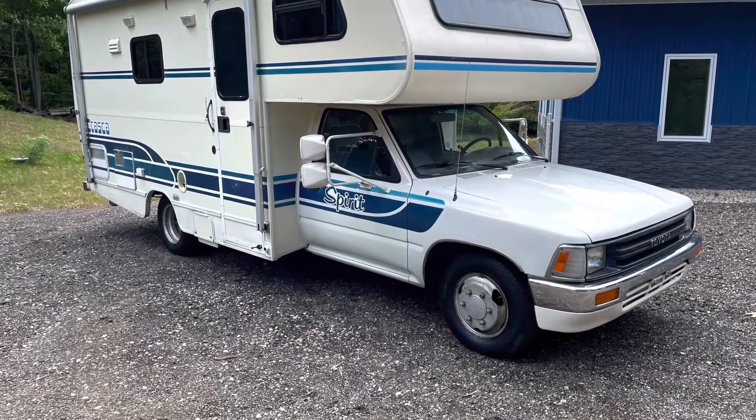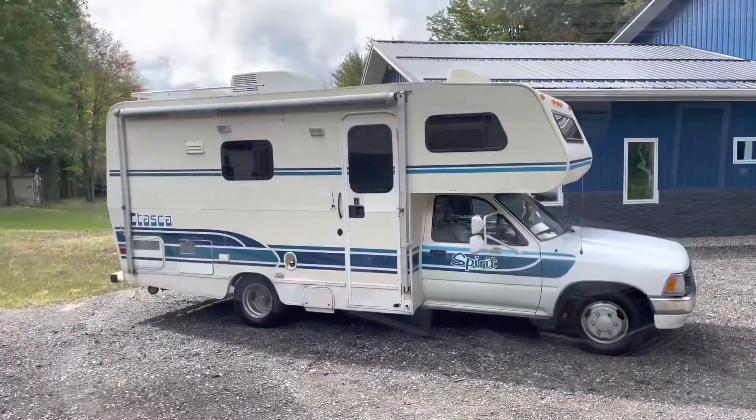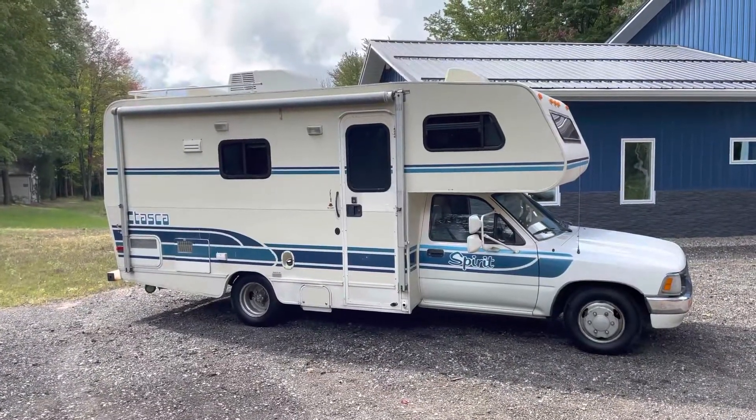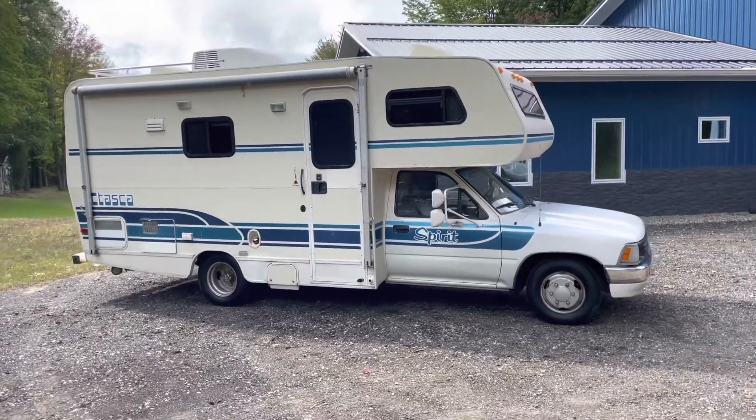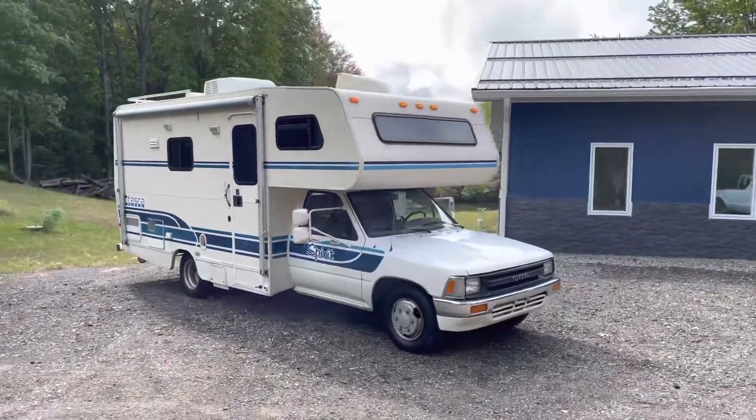Hi and welcome back to Chicago Car Club. Today we're going to be taking a look at this super cool '91 Toyota. This is a Winnebago Itasca Micro Mini Spirit 21.